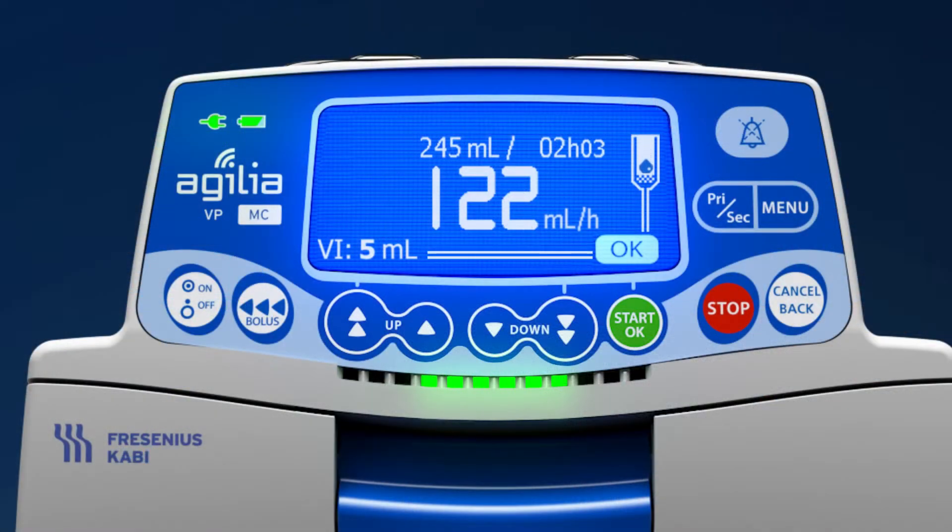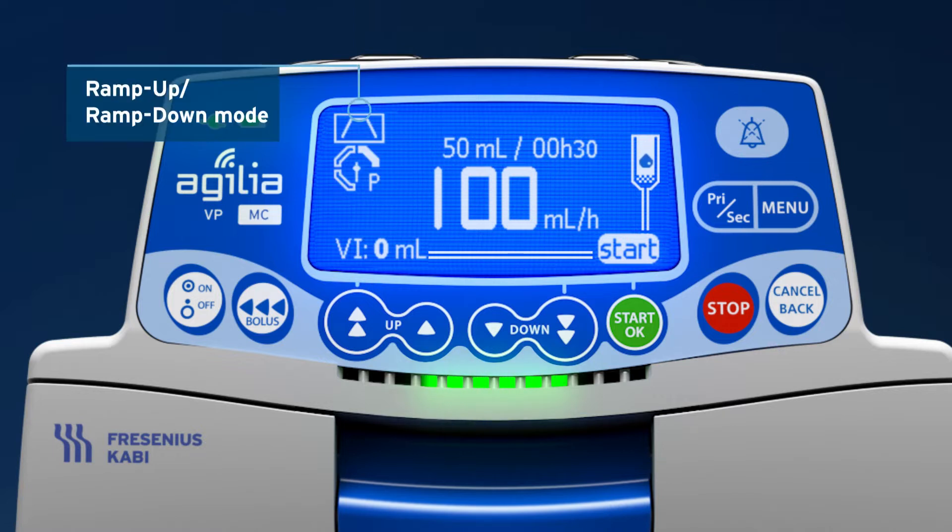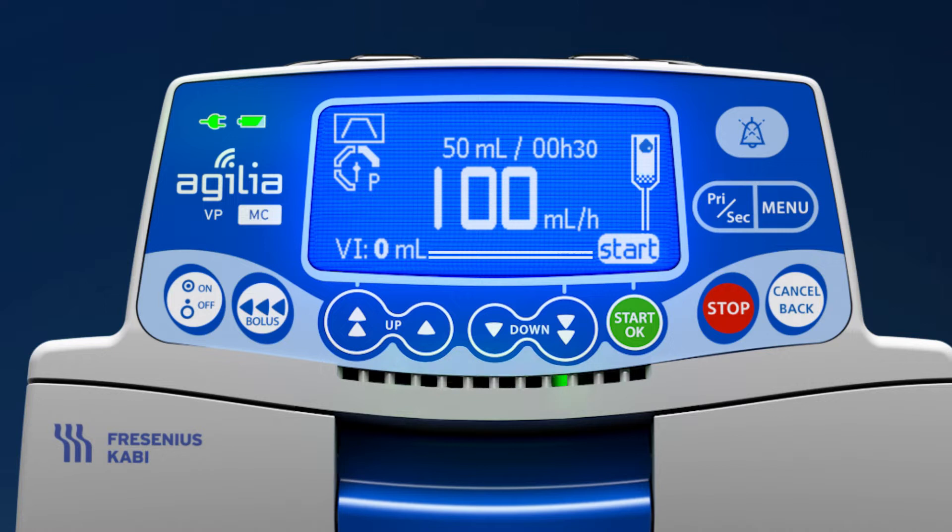To safely speed up complex programming sequences, the Agilia Connect Volumetric Pump also offers flexible programming options, such as sequential mode and ramp-up/ramp-down modes. These modes can be used for oncolytics, IVIG, and TPN infusions.